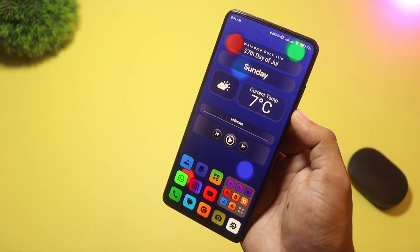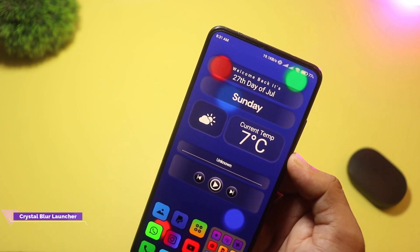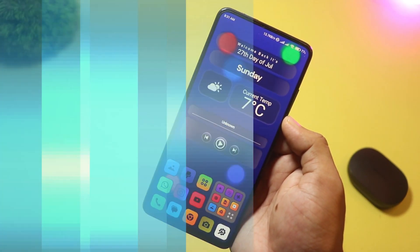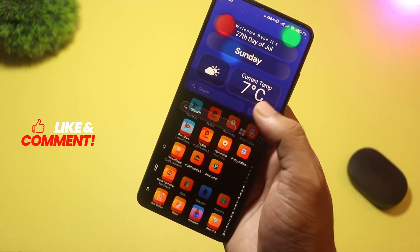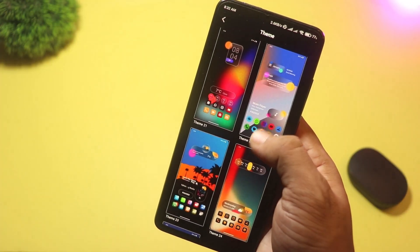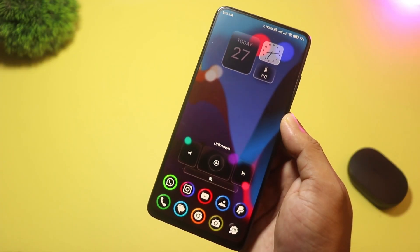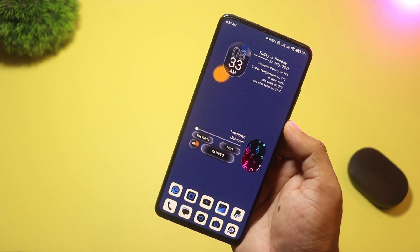Starting with number five, we have Crystal Blur Launcher. This launcher nails a sleek, glass-like look with 25 built-in blur effect wallpapers and the option to use your own photos. There are 35 unique icon packs you can tweak for color and padding, and a control center you access with a swipe for quick settings and music controls. Drag and drop folders, grid or list views, and an index search bar round out the experience. Crystal Blur Launcher elevates your home screen to a polished, modern level.